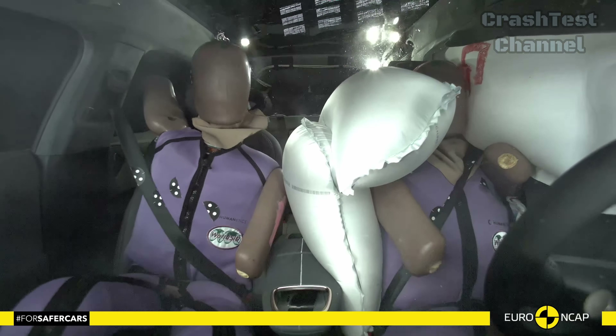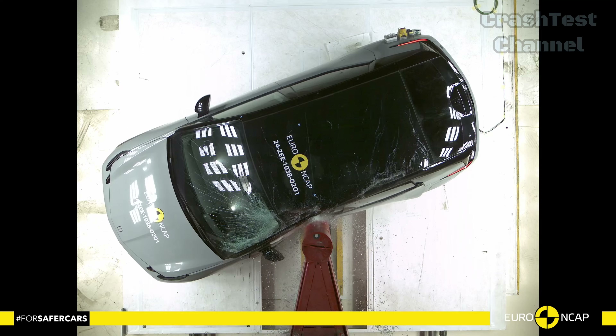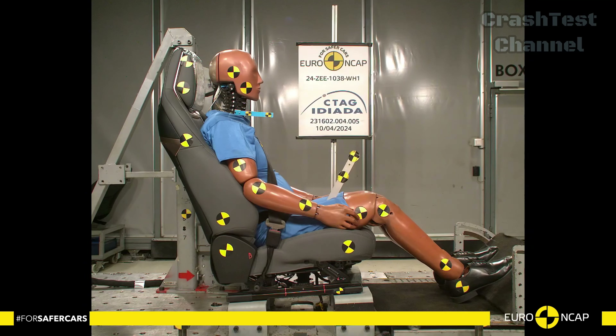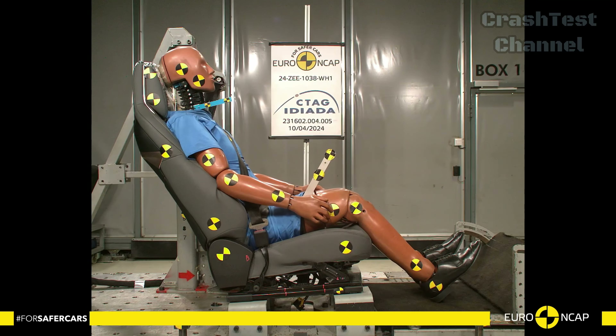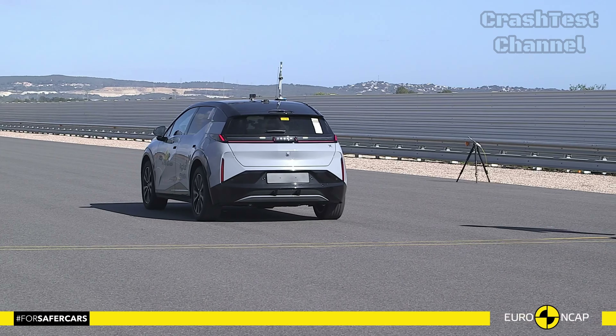The vehicle's whiplash protection was excellent for both front and rear seats, and it comes equipped with advanced safety features like an e-call system to alert emergency services after a crash and a system to prevent secondary impacts.